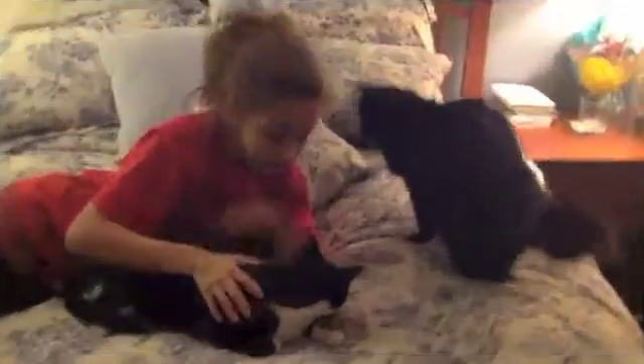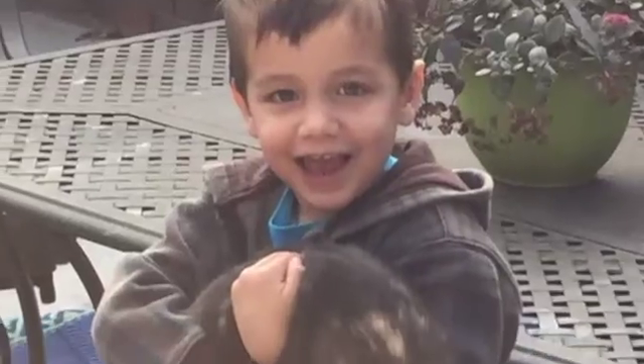Meet Priscilla and baby Jack. These guys, along with Lana, are our three pets.